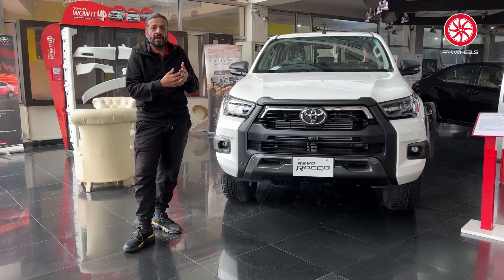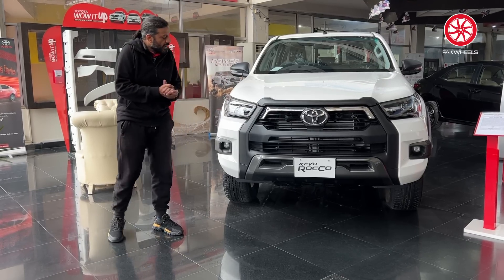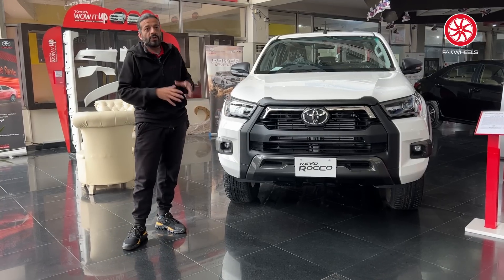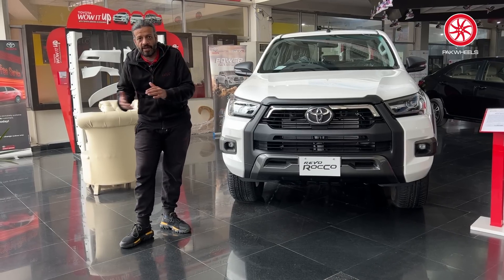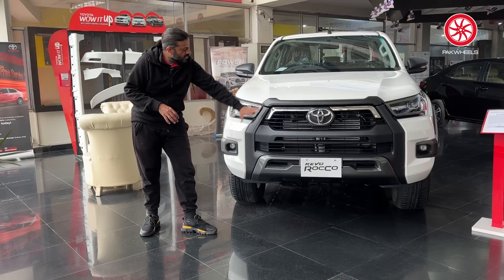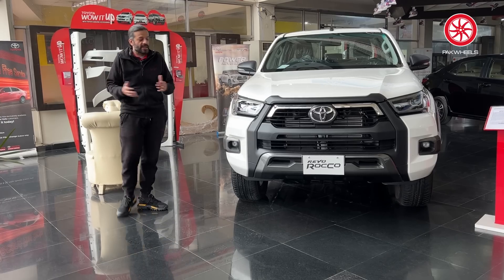There is the Rocco and the Toyota Revo Normal — there are many variants, and this is the top-of-the-line variant. Today we are showing you the walk-around. In 2023, the Toyota Revo Rocco has no changes, because it has already passed 3-4 iterations. The front grille is very pronounced, with DRLs and LED headlamps.